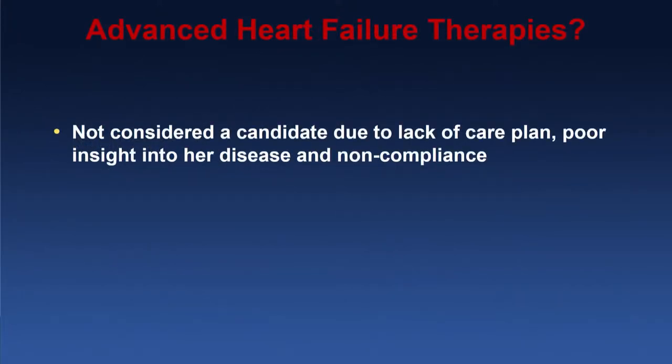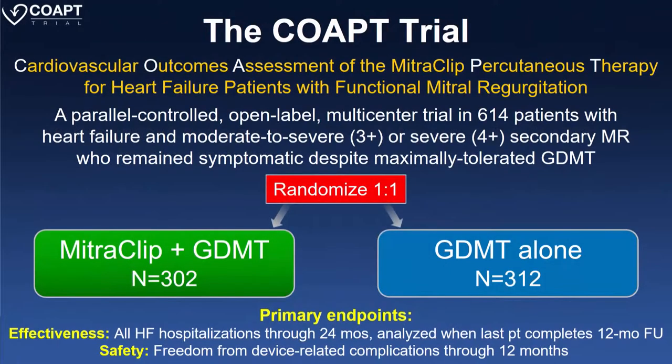We discussed her case and presented her for consideration for LVAD or transplant. She was not considered a candidate because of lack of a care plan — she had poor insight into her disease and was non-compliant in the past. So at this point, our options were basically left with either mitral clip or mitral plus tricuspid clip.